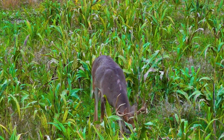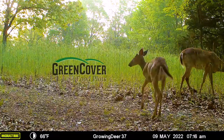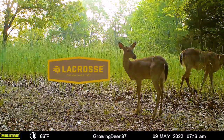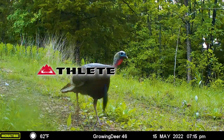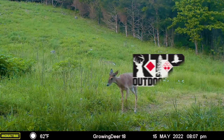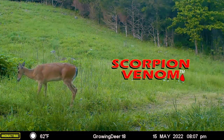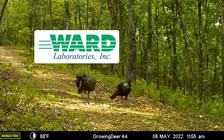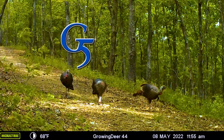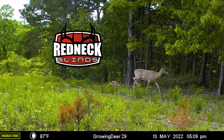GrowingDeer is brought to you by Bass Pro Shops and Cabela's, also by Green Cover Food Plots, Winchester, LaCrosse Footwear, Moultrie Mobile, Thleet Outdoor Apparel, Morrell Targets, RTP Outdoors, Fourth Arrow, Huntstand, Scorpion Venom Archery, Case IH Tractors, Ward Laboratories, Burris Optics, National Land Realty, G5 Broadheads, Prime Bows, and Redneck Hunting Blinds.